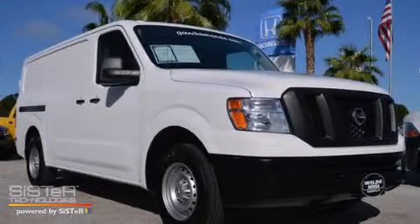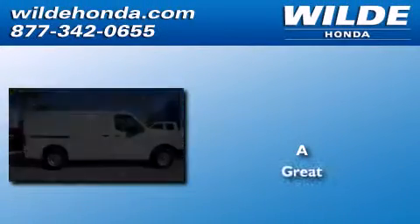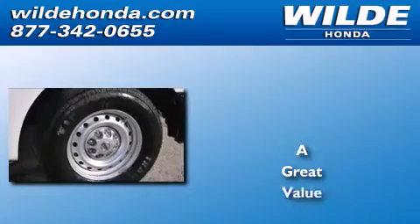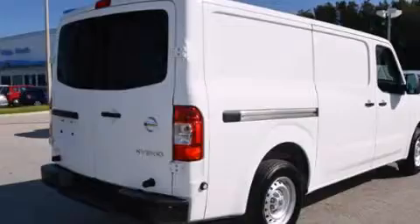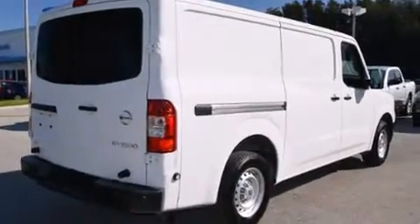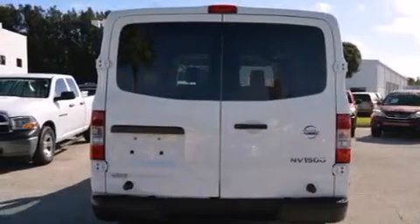This is a 2013 Nissan NV1500. Features include a low tire pressure indicator, air conditioning, a CD player, a driver airbag, and a full-size spare tire.